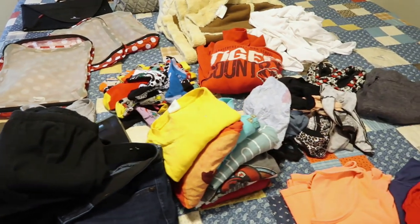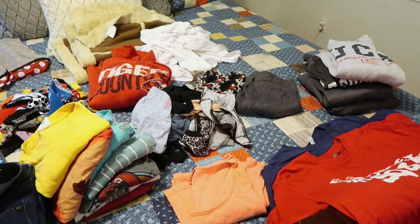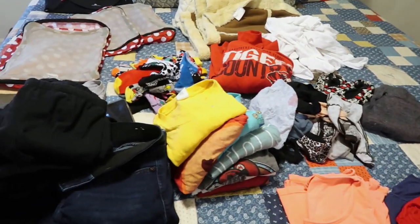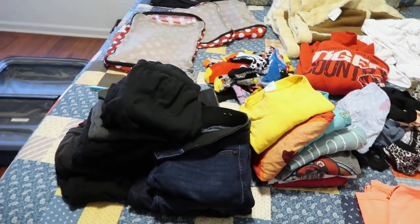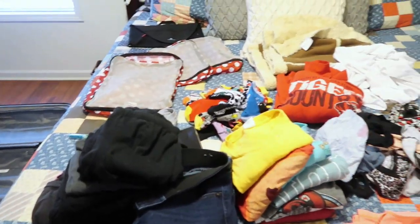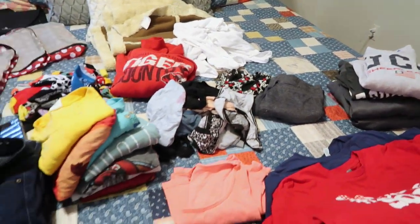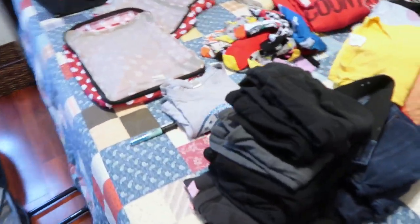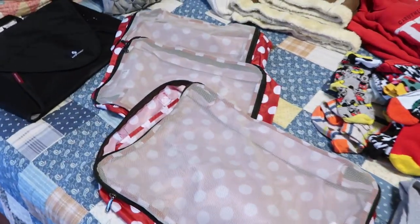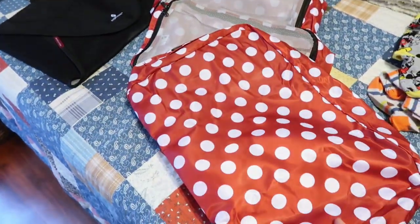Everything is now laid out on the bed, folded and sorted from that one laundry basket. I've got everything sectioned out. What I'm going to do right now is go from this stack and pull some stuff to sleep in — some panties, some socks, house shoes, a sweatshirt. And I'm going to put everything that I'm taking for the trip into one of these lug packing cubes.